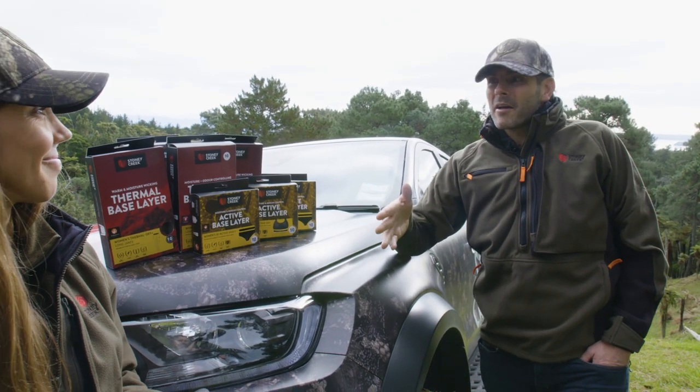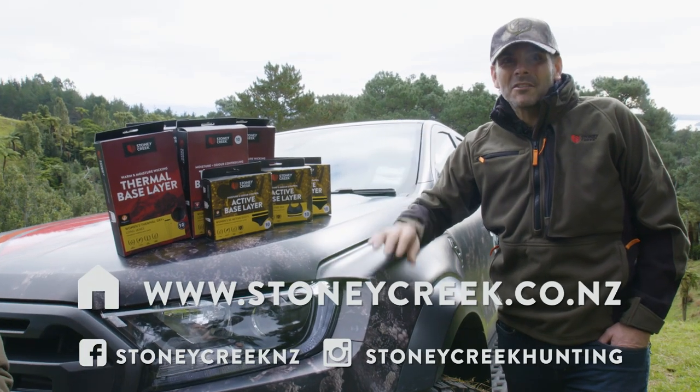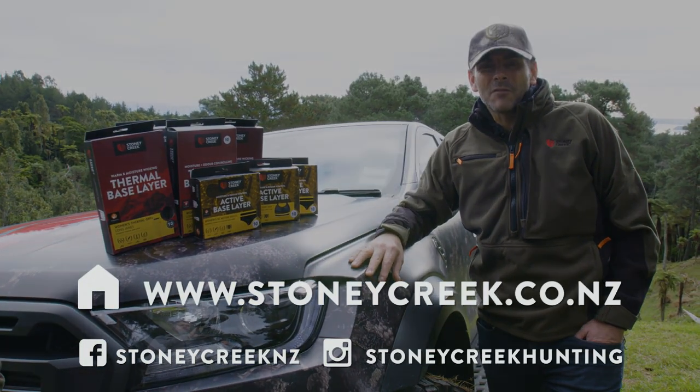If you want to learn more about Stoner Creek's women's range or base layer range, check out stonercreek.co.nz for more.